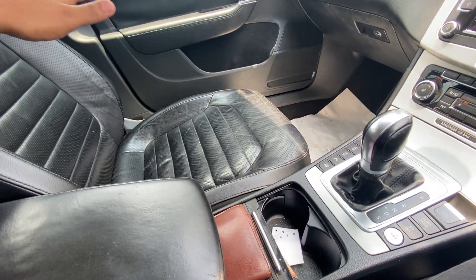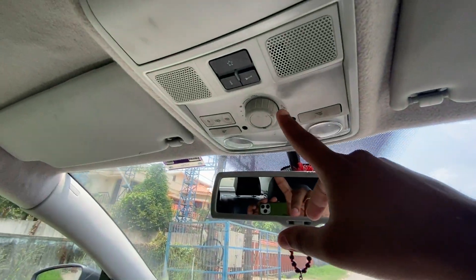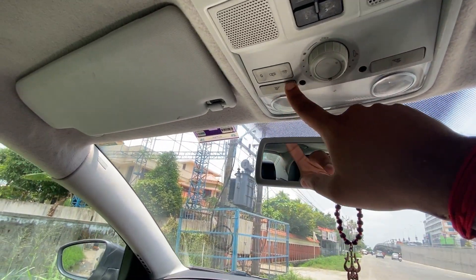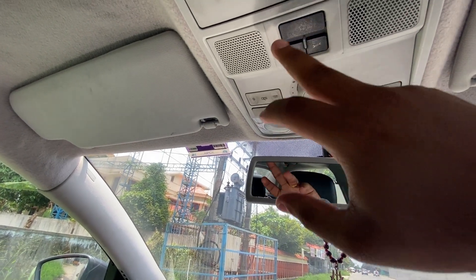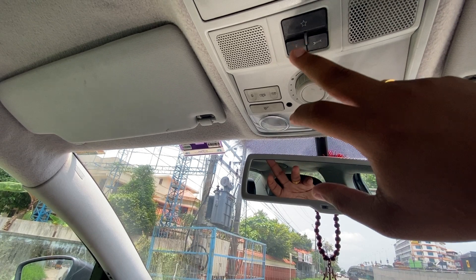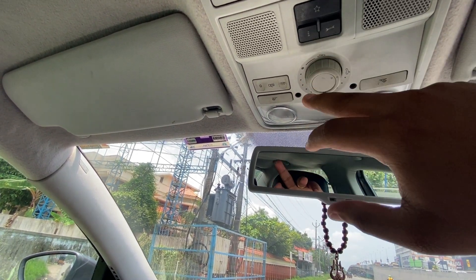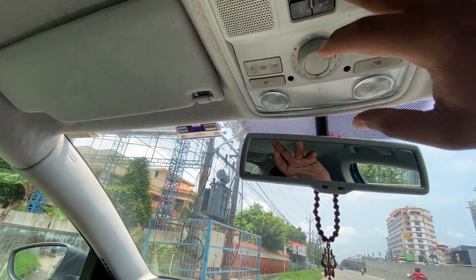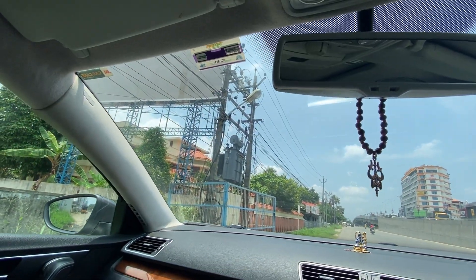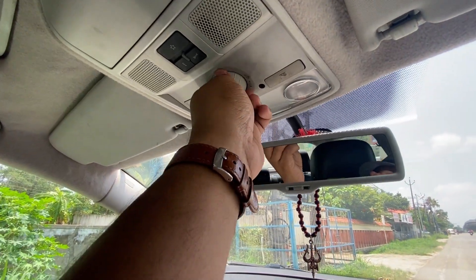Over here we have the sunroof controls, two mirror lights, and three buttons which I believe are not enabled in India — I think they're for roadside assistance or something like that. And yes, this is the sunroof — let me show you.